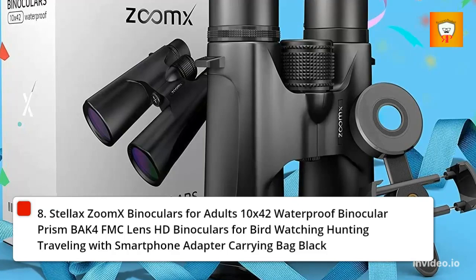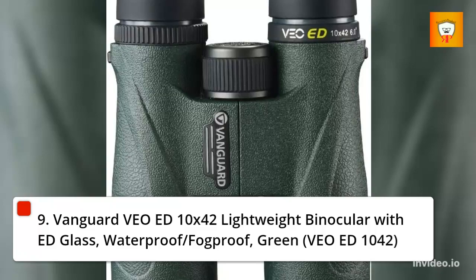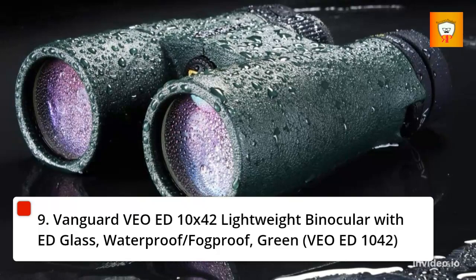9. Vanguard Veo ED 10x42 Lightweight Binocular with Glass, Waterproof/Fog Proof, Green — Veo ED 10x42.